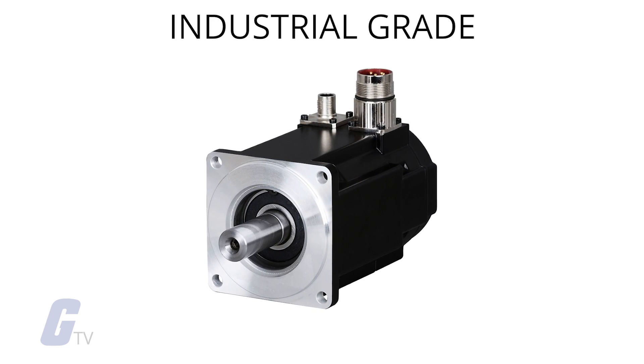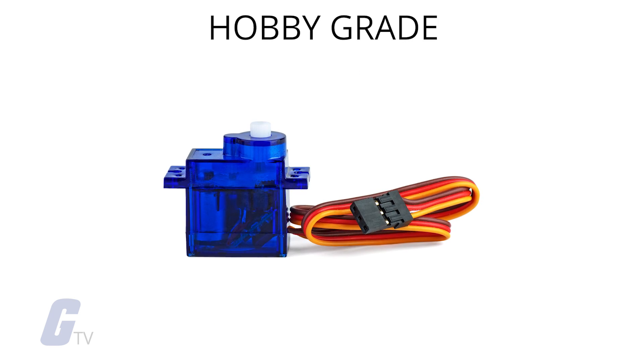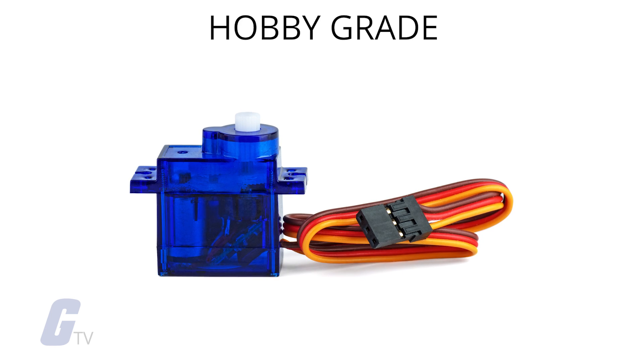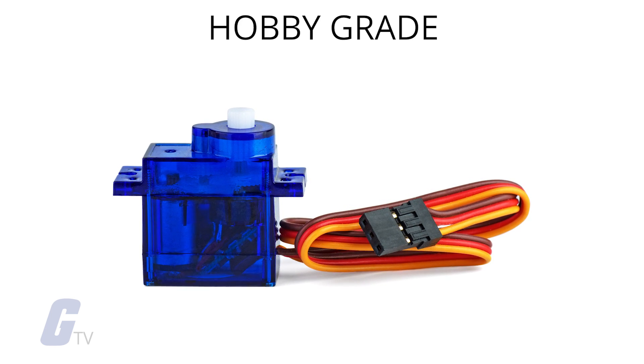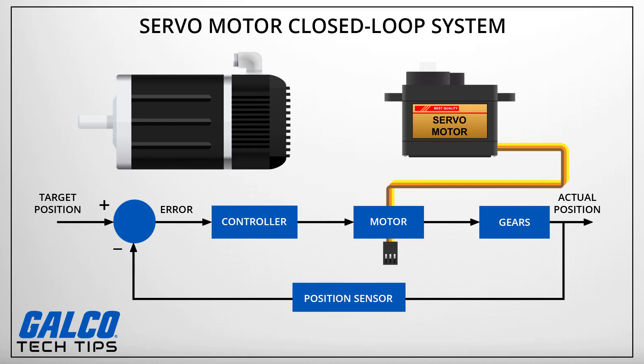Industrial grade servo motors use a high precision encoder for the position feedback sensor, compared to the simple potentiometer used in smaller RC or hobby grade servo motors. The actual position captured by these devices is fed back to the error detector, where it is compared to the target position.